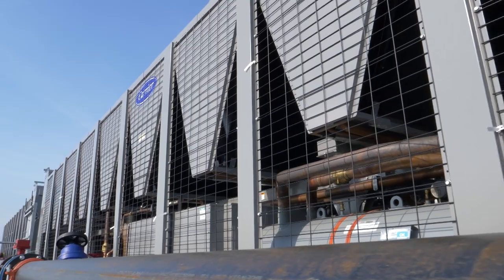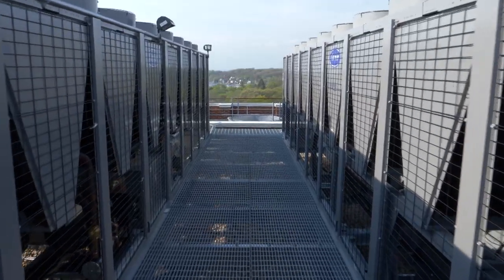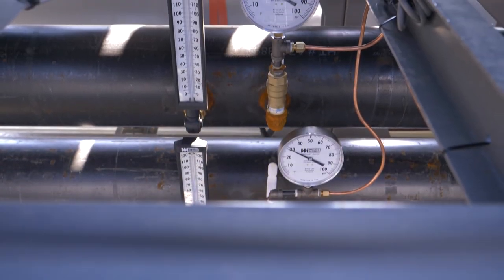We project savings of about a quarter of a million dollars a year in electrical costs. We're working with our electrical carrier to develop what the final rebate is going to be, but we expect that to be in the hundreds of thousands of dollars as well, because these new chillers are so energy efficient.